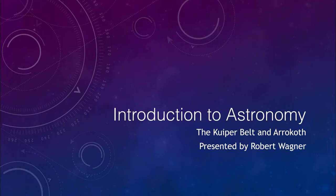Greetings and welcome to the introduction to astronomy. In this video, we are going to talk about a couple of the objects in the outer part of the solar system. That includes the Kuiper Belt, which is a large set of objects outside and beyond the planet Neptune. We will also look at the object that has been recently studied, known as Arrokoth, which was recently studied by the New Horizons spacecraft.